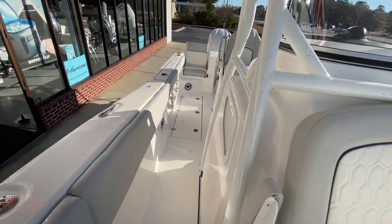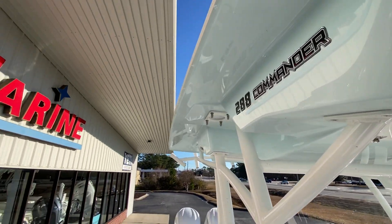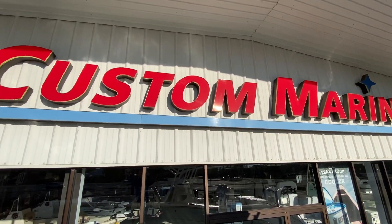Seafox 288 Commander, available now at Custom Marine. Come see us.